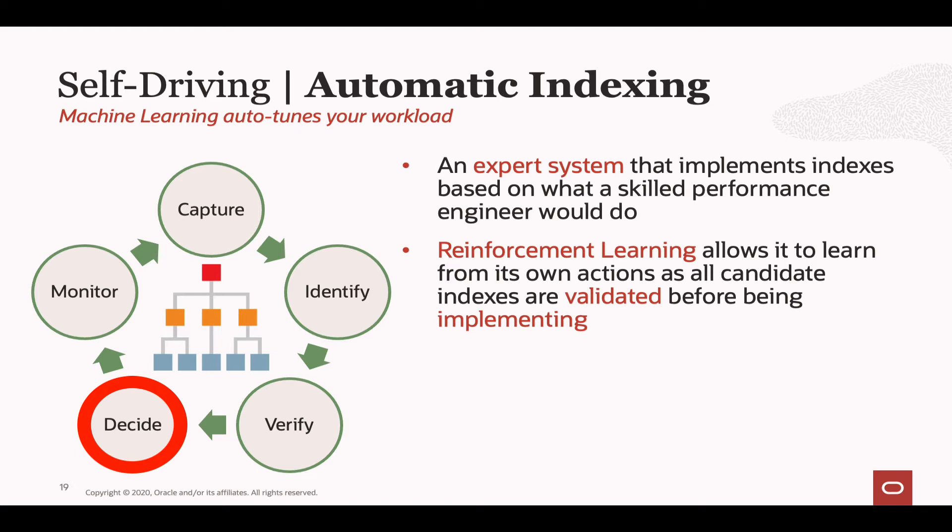If an index proves not to be useful — it didn't improve the performance of your application — we learn from that mistake and won't recommend it again. But what happens if the index improves most queries but for a small subset the performance regresses? This is probably the most likely real-world scenario. In that case, Oracle will create a SQL plan baseline for the SQL statements where we didn't see a performance improvement. That baseline prevents those SQL statements from using the new index, ensuring they continue to use their existing execution plans. Once those baselines are in place, the new index is published, allowing queries that saw benefit to use it while other statements continue on their original plans — so we don't see a performance regression.